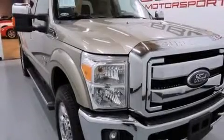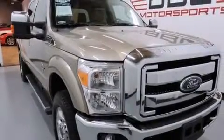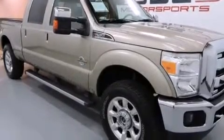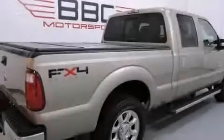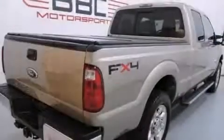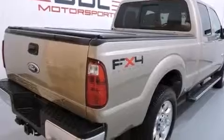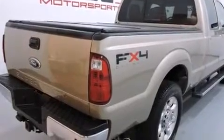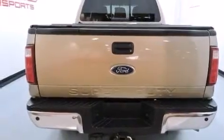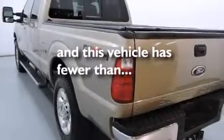Its top features include hill start assist. The following features are also included: a low-tire pressure indicator, air conditioning, a passenger side airbag, rear seat child-proof door locks, trailer mirrors, tinted glass, a stability control system, an anti-lock braking system, solar tinted glass, and this vehicle has fewer than 50,000 miles on the odometer.